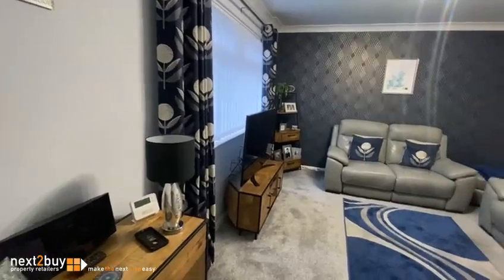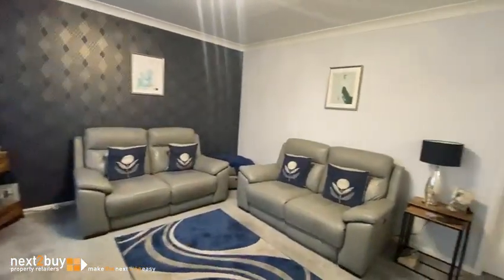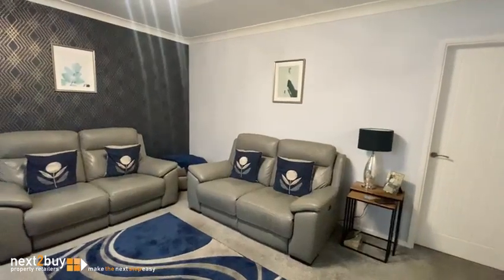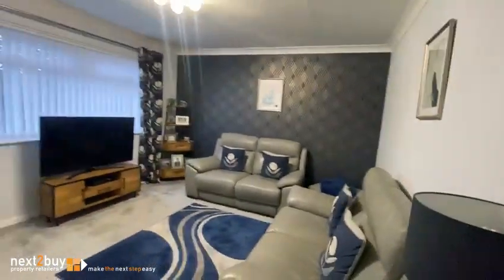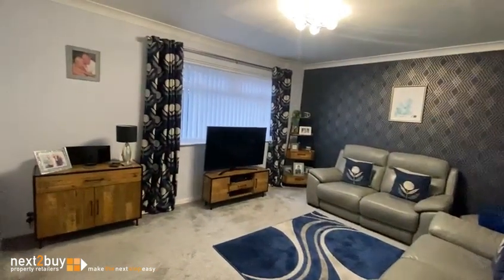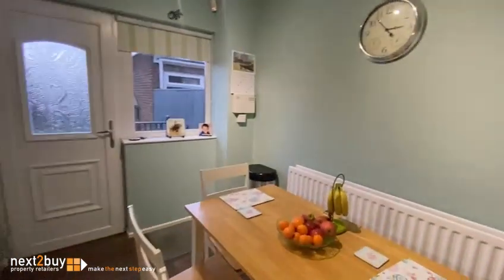This is the lounge. And behind we have the kitchen diner. Also a storage cupboard.